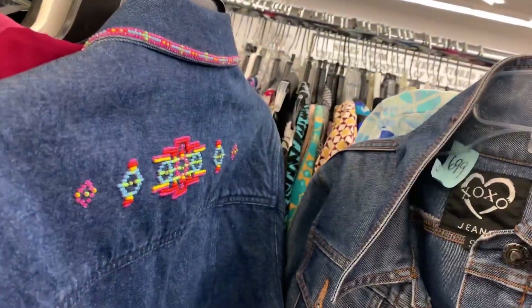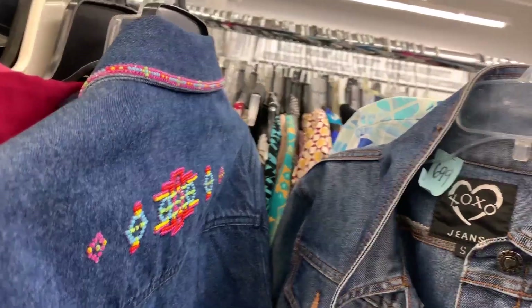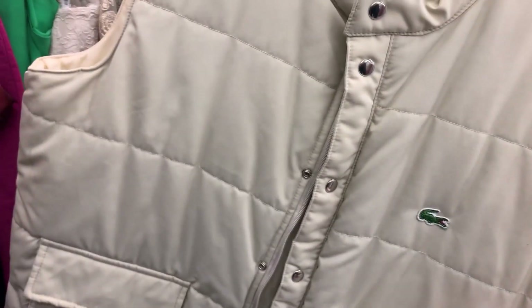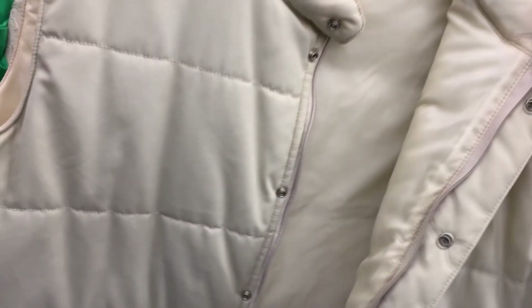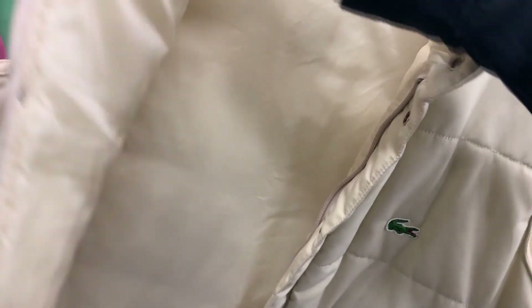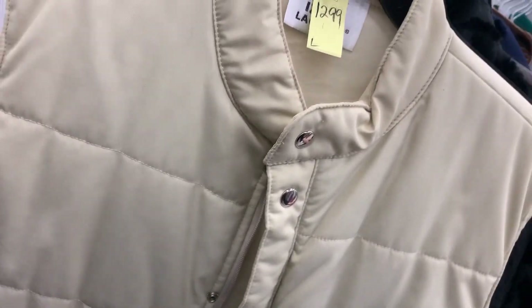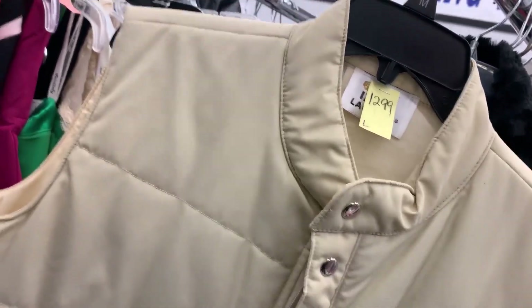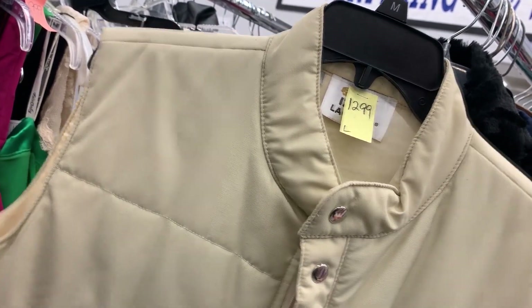This is a vintage Izod Lacoste puffer vest. It's actual Lacoste because it has an embroidered patch. I've seen literally four or five of the same thing on eBay and comps are selling for like forty-five dollars plus shipping. So at 25% off this is ten bucks. Yeah, that's worth it. I'll go ahead and get this.